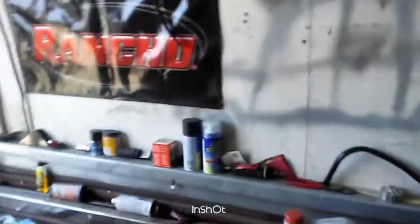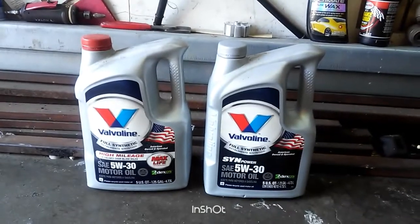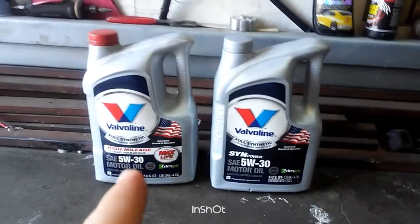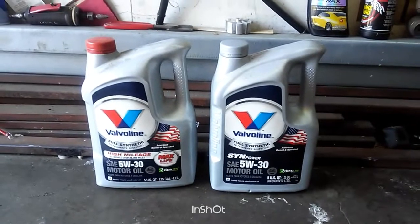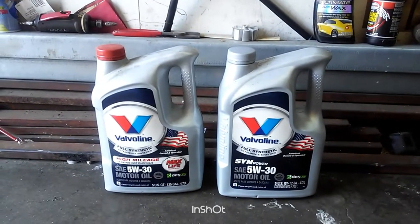So I was curious and I'm going to show you my oil sample report — I have the paper right here. The oil I'm using: I always use full synthetic. The oil I tested was Valvoline High Mileage Full Synthetic with Max Life technology.